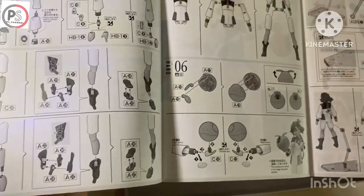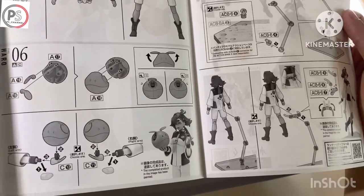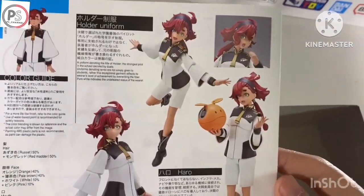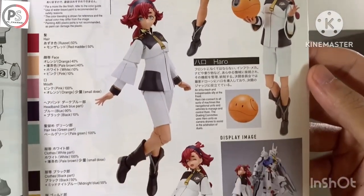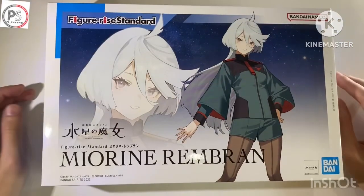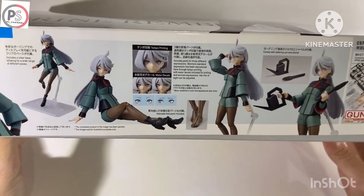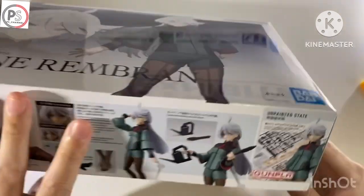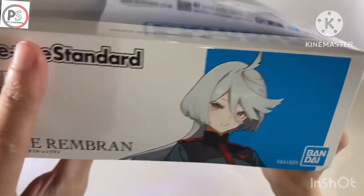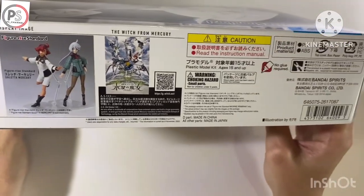I don't think this product was as popular as I thought, because I didn't pre-order after the first releasing. But I feel very regret that I did not pre-order. The third one would be Miorine-san. But the price is a bit more expensive than Shuleta. I don't know why, maybe because of the popularity.